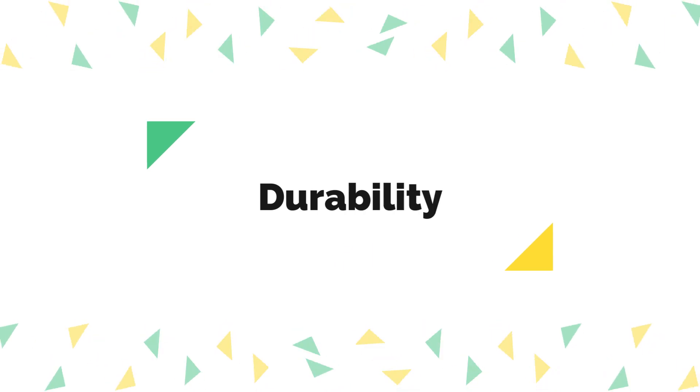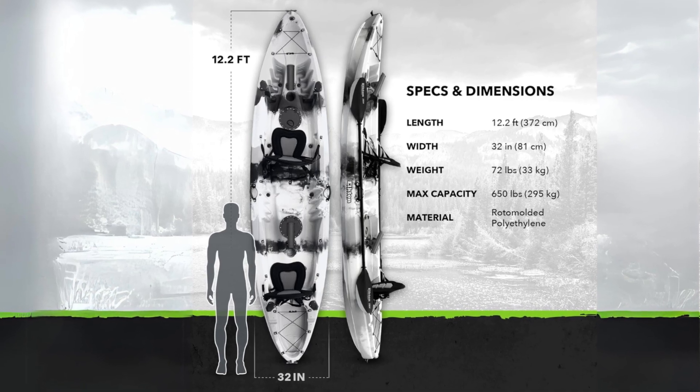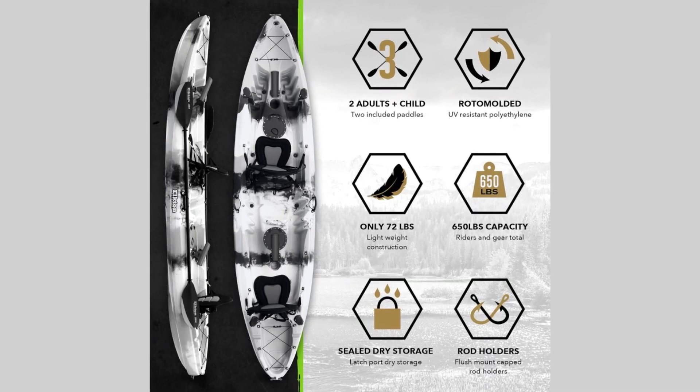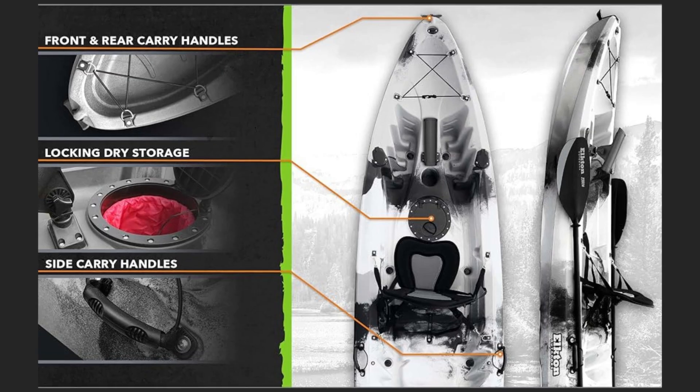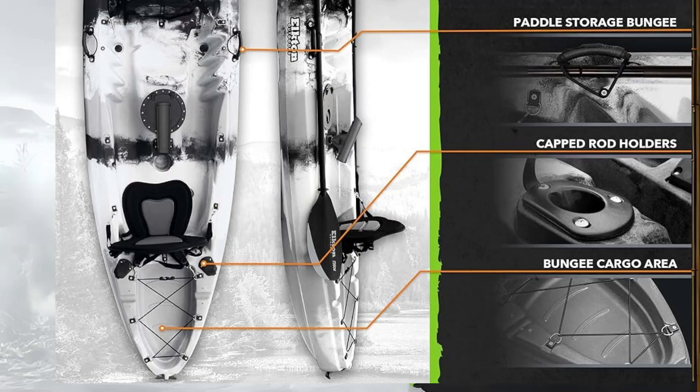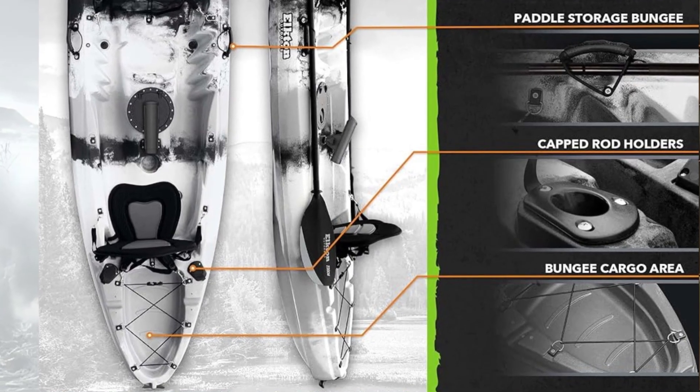1. Durability: This kayak boasts exceptional durability with its rotamold injected body, ensuring resistance against cracking and puncturing. This construction quality ensures longevity, promising years of reliable use even in rugged water conditions.